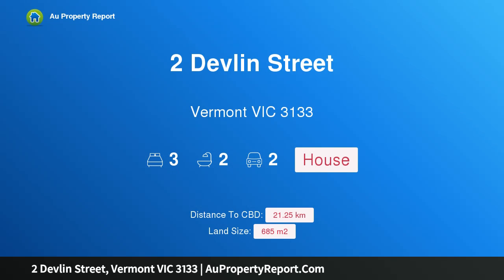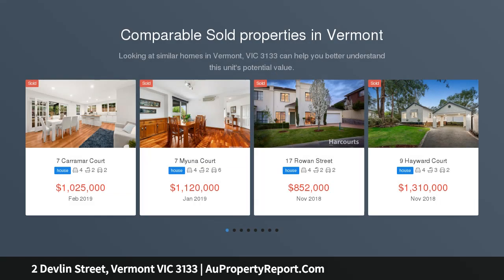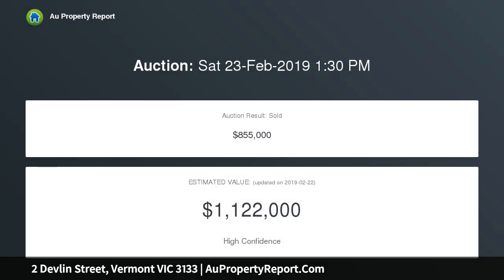I am glad to introduce 2 Devlin Street, Vermont, Victoria 3133. This classic three-bedroom brick veneer on prime land of 685 square meters is ready to welcome the next generation to an intimate cul-de-sac of seven homes, just 50 meters from the back gate of Vermont Secondary College.